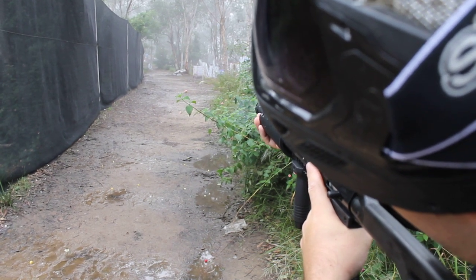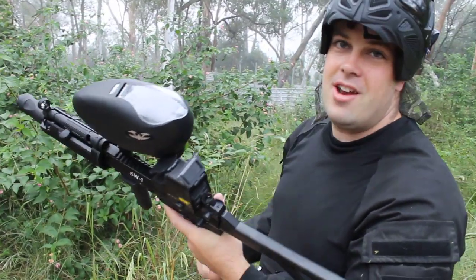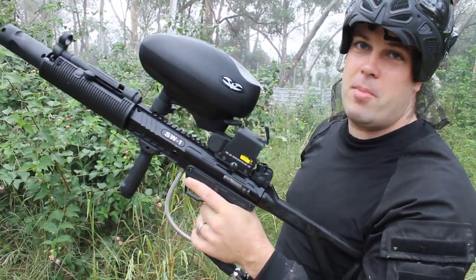There we go. As you can see, tons of adjustability in the barrel itself and in the gun. SW1 paintball shop. Let's go.